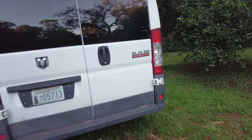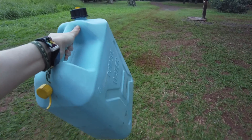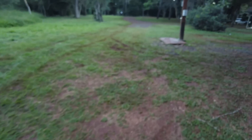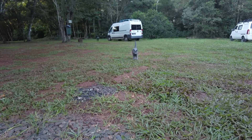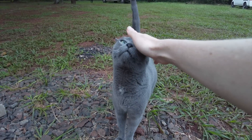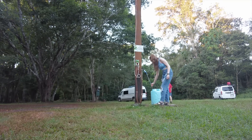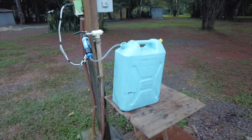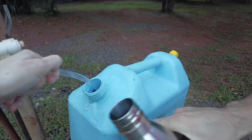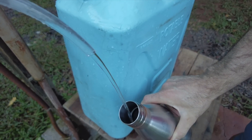We're going to fill up our water because tomorrow we're heading out of here. We're filling up the 20-liter five-gallon jerry can. The campsite has a potable water spout. The water pressure on this hose is super slow, so we're just going to try and fill it up as best we can.